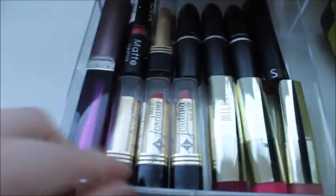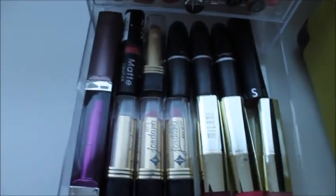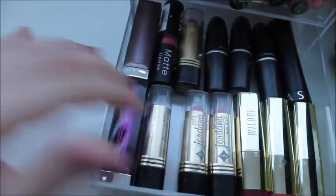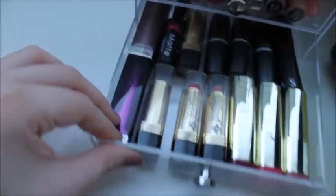Down here I have some lipsticks — some Milani, some MAC, some Jordana, some Maybelline, and some NYX.